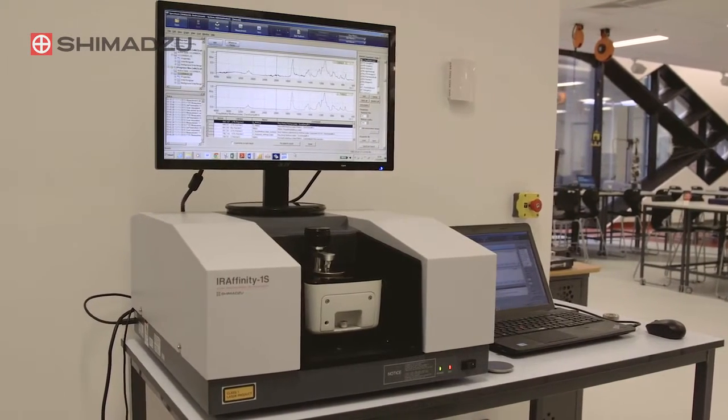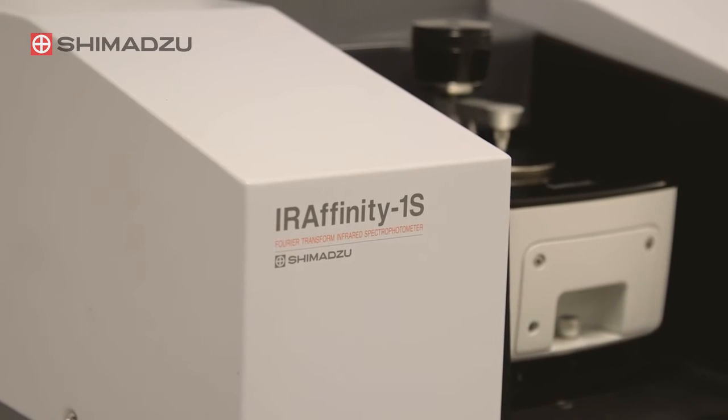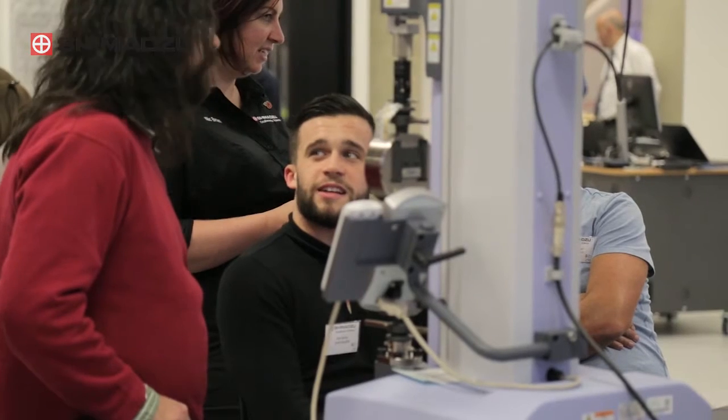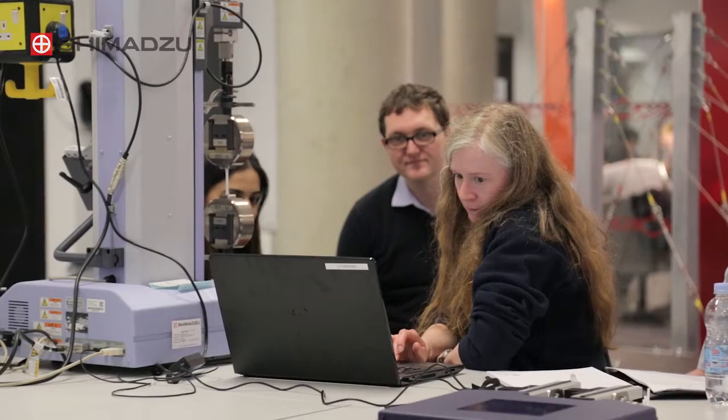Shimadzu have worked closely with the university to support them in the implementation of their plans. The actual types of equipment would be available in the same sort of form from lots of different companies. But the way that Shimadzu actually wanted to work with us — using some of our equipment for their training days, providing good quality training for us, and providing a series of extra equipment to go with it — meant that we felt they wanted to be with us for the long term. And very much within that, we knew that our students would get a really good experience by having the kit we've got down there.